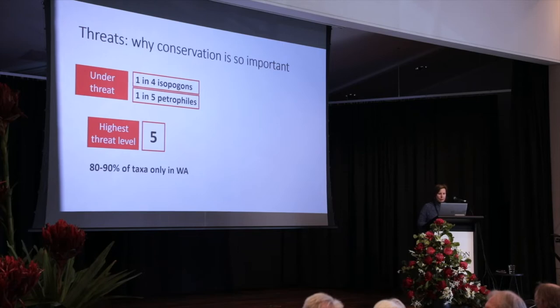What's interesting is that four of those five are from WA — Southwest WA specifically — because 80 to 90% of these taxa come from WA. That's why what's happening in WA is really, really important.